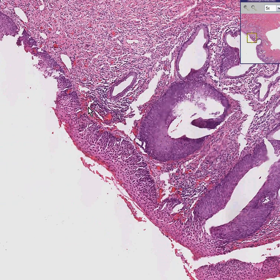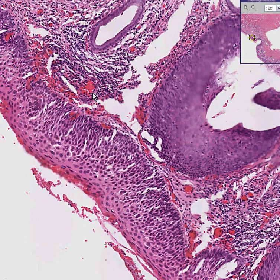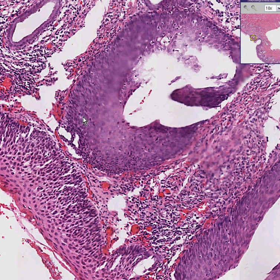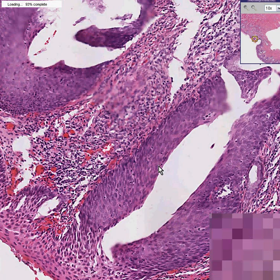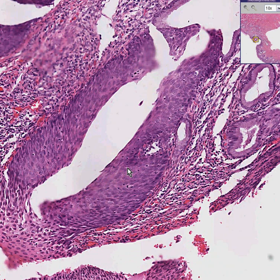It starts to become dysplastic. Sure, there is some maturation pattern, but it's not as complete as what you saw. In addition, underlying this, notice that some of these endocervical glands which should normally be columnar are replaced by the same kind of dark cells as well. So this is not just squamous metaplasia — this is a very atypical metaplasia, and it's at least, at the very least, severe dysplasia.